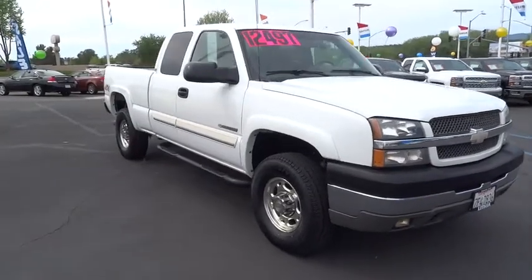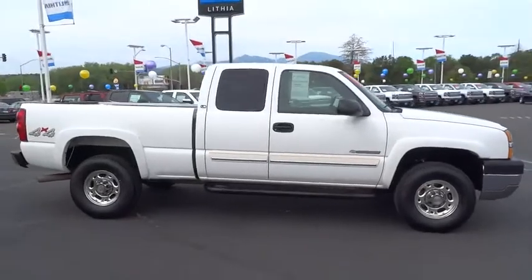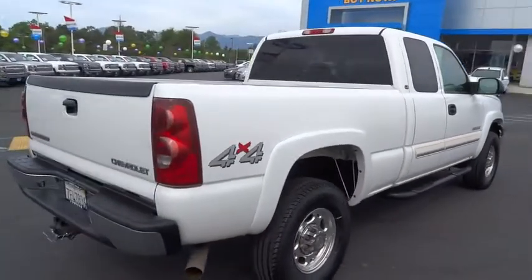The 2003 Silverado 2500 HD. This pickup truck pulls unlike any other. This vehicle has less than 145,000 miles. Here are some of this vehicle's great options.